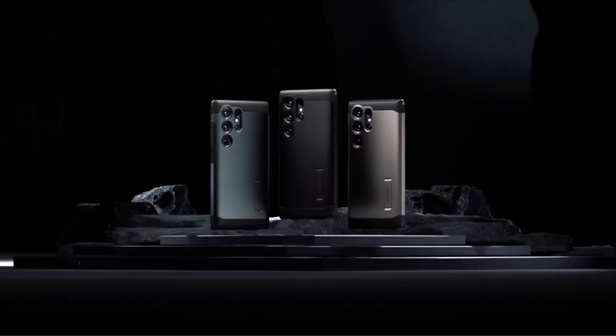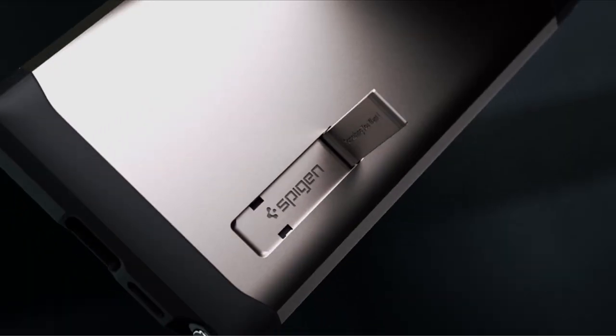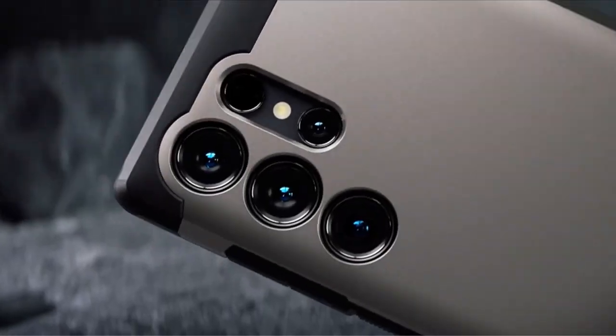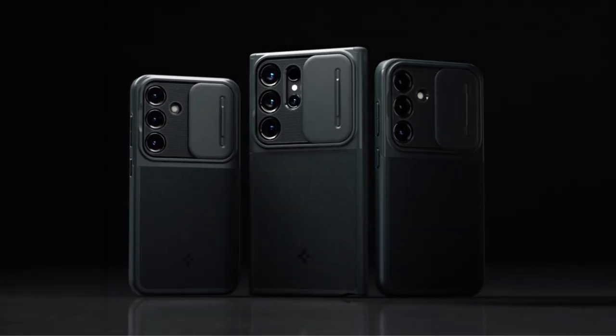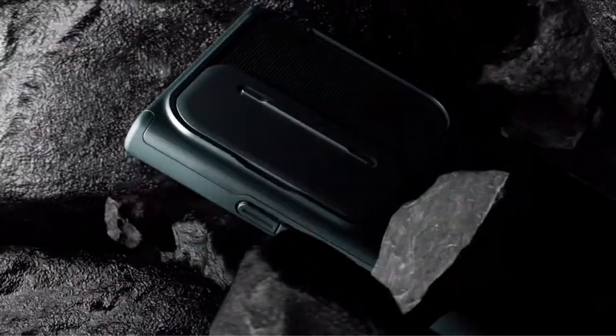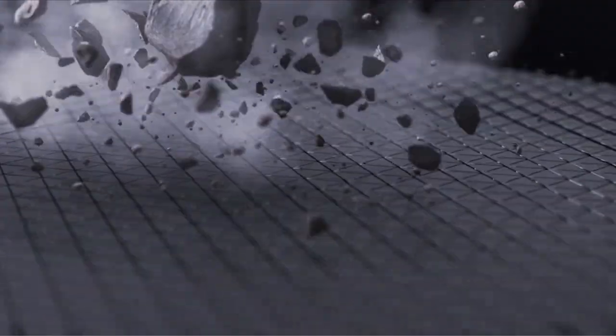Check out the links in the description below for updated pricing and more information on the products mentioned. With its huge 6.8-inch display, the Samsung S24 Ultra is the newest flagship marvel. Although its screen has strong Corning Gorilla Glass Victus 3 protection, it still needs a dependable case applied to keep it safe from scratches and drops.